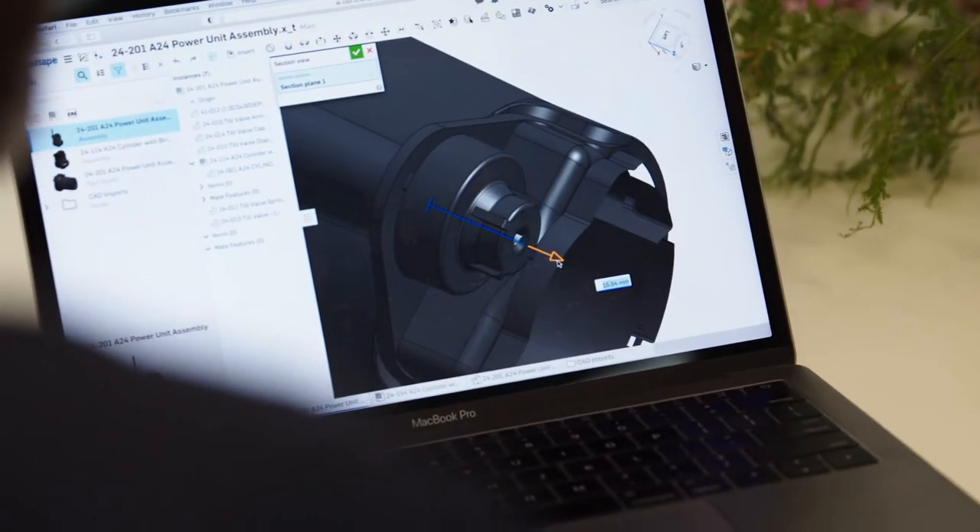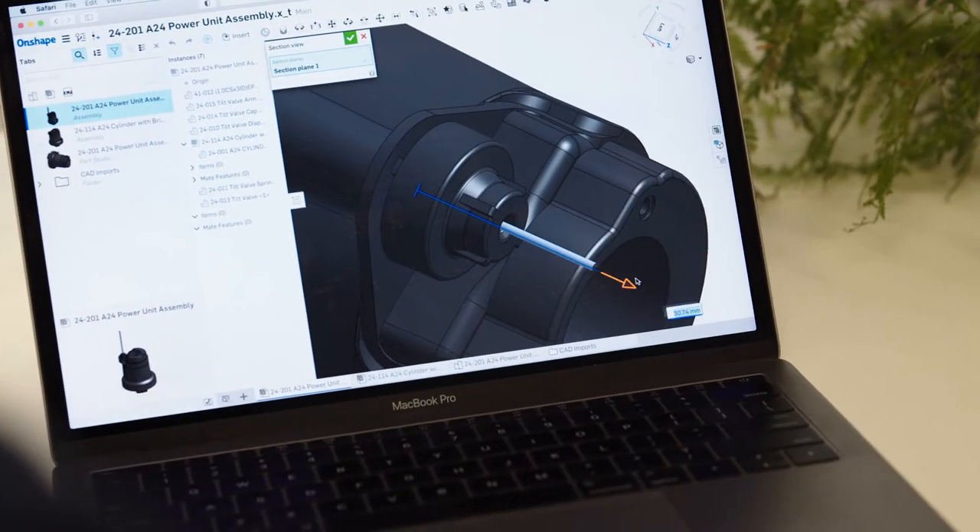GoodNature are developing an automatic resetting trap specifically for controlling rats — both ship and Norway species — for backyard pest control, but also in the broader context around cities and larger communities.